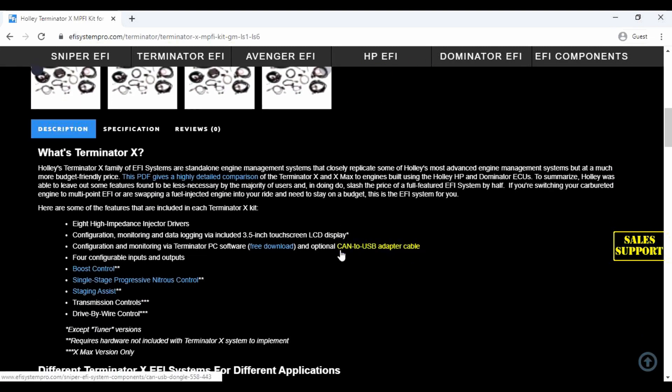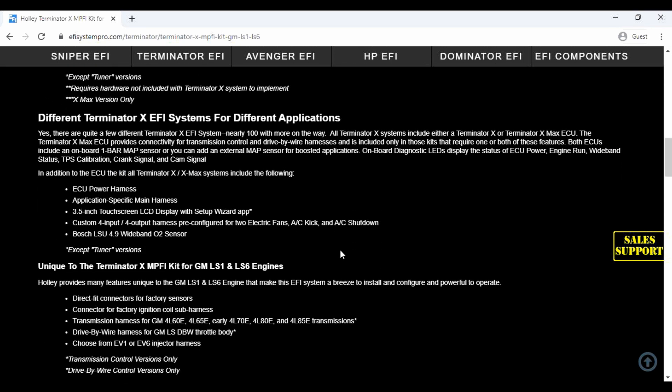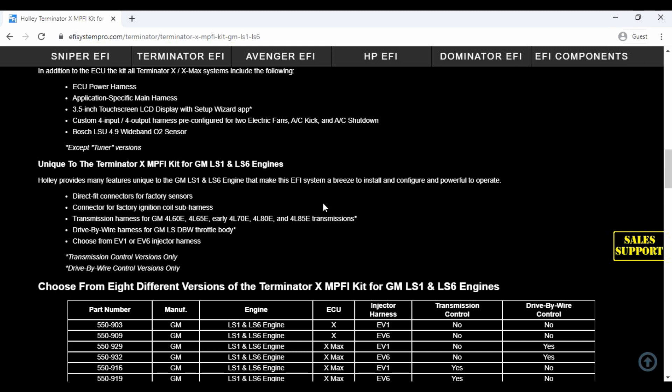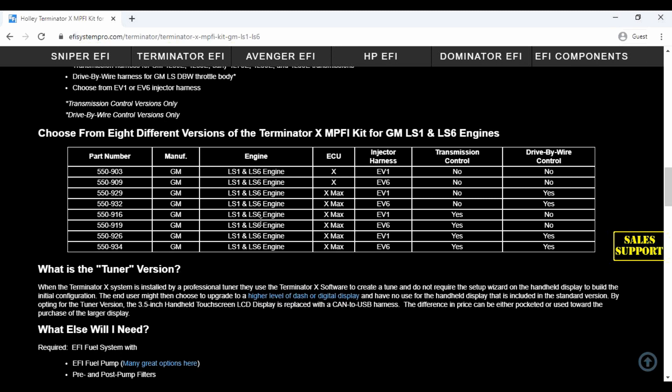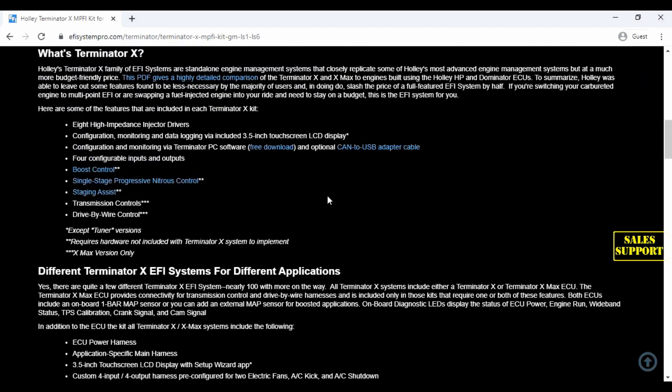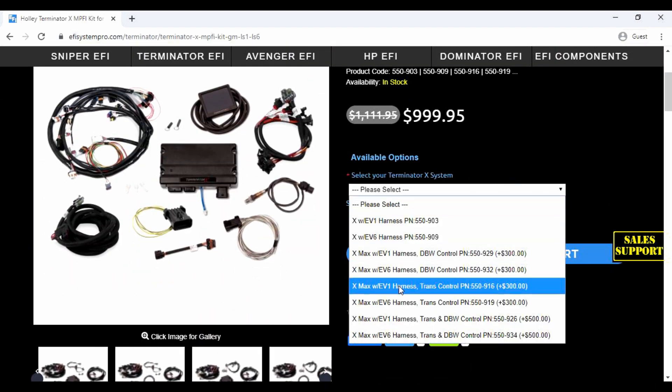Scroll down and you'll see the product description explaining the Terminator X, the differences in the different systems, and what's unique to the LS1 and LS6 engines. This chart allows you to find the correct part number for the version of the X or the X-Max that you need. Use this to find the correct version, and then come back to the top to select it in the drop-down.